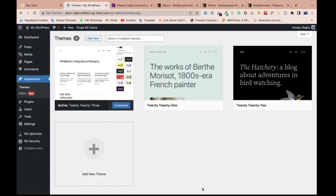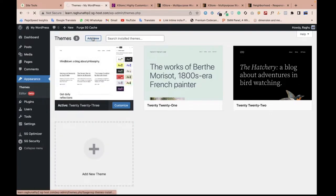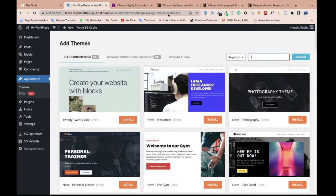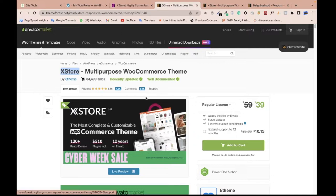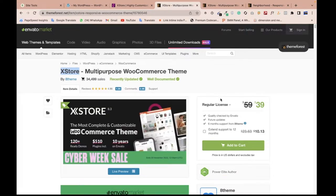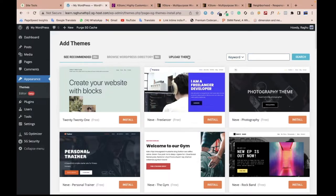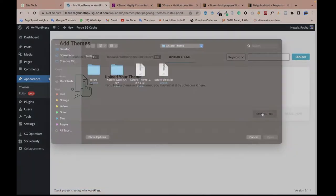Let's go to my screen and start the video. This is my WordPress admin panel. I'll upload the theme — just go to 'Add New.' If you don't have the premium theme file, I also provide a Telegram link where I will share the theme file. If you have the budget, you can purchase the theme as well.